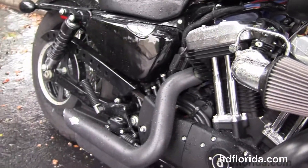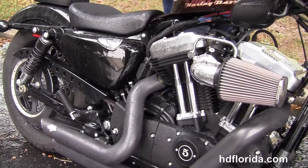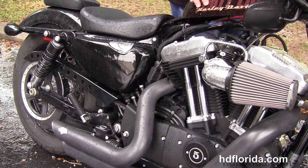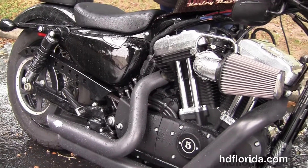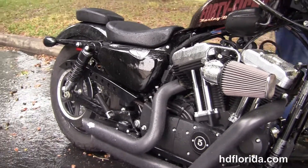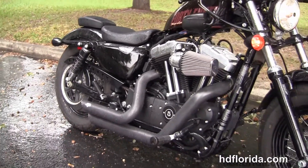This bike only has 4,272 miles on it. It is in the black and cayenne sun glow paint job. Options and accessories on this bike retail over $2,800.